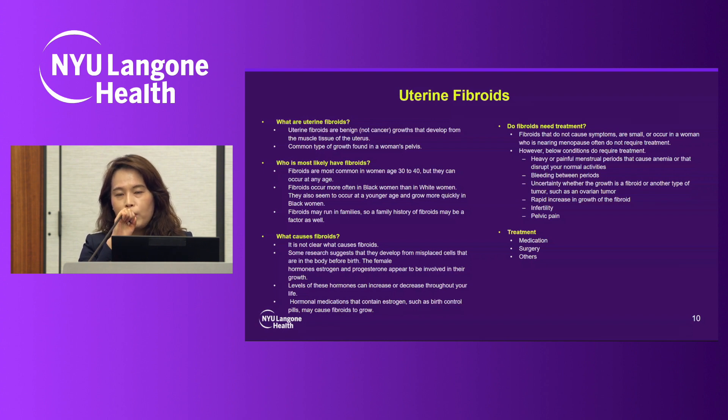Most fibroids are a benign condition, and without any symptoms they don't require treatment. However, if the patient has heavy bleeding requiring medical treatment or blood transfusion, sometimes IV iron infusion, bleeding between periods, a mass of uncertain origin such as from the ovary or uterus, rapid fibroid growth, infertility, or pelvic pain — these conditions do require medical attention. Treatment options include medication, surgery, or other procedures such as uterine artery embolization and fibroid ablation with radiofrequency.